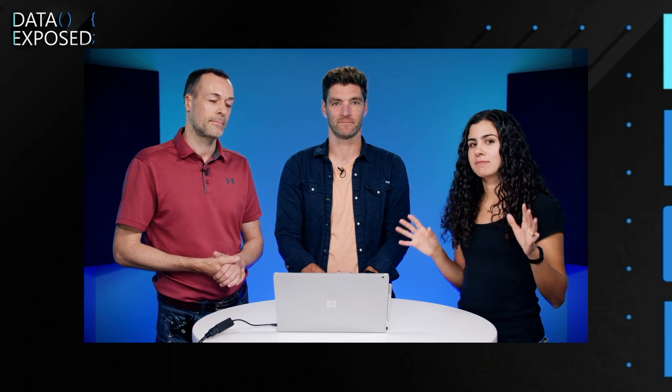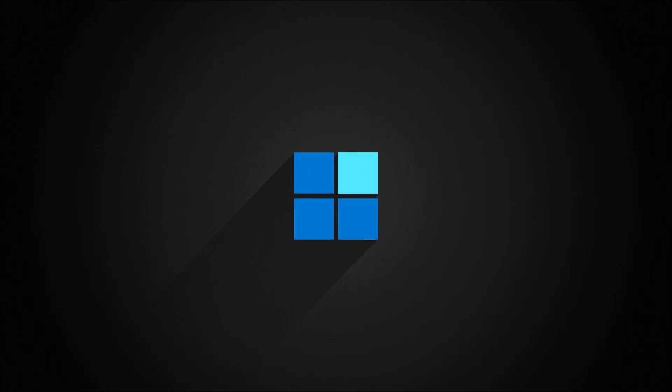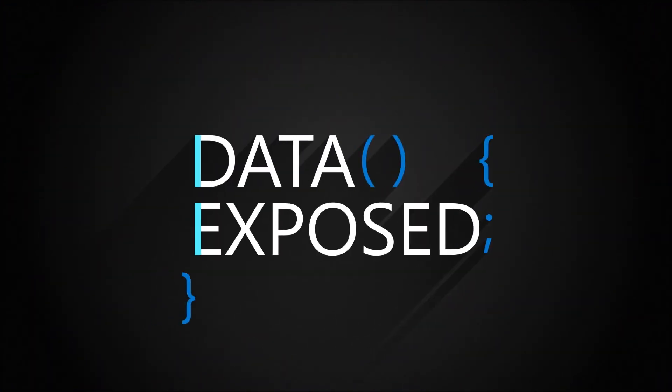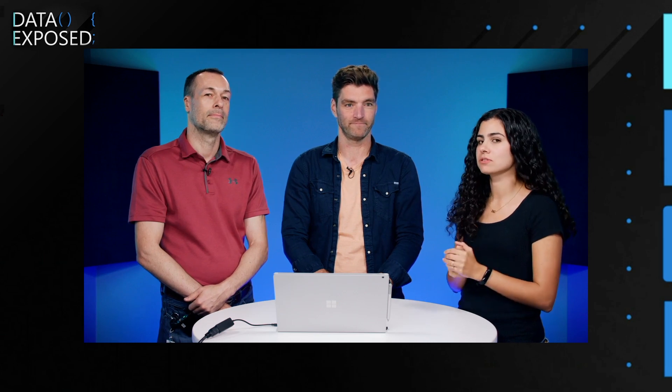There's always a lot of things happening in the Microsoft SQL security space. Learn all about the things that have been released recently. This week on Data Exposed. I'm Anna Hoffman, and welcome to this episode of Data Exposed. Today we're going to be talking about what's new in the security space for SQL, and I have two very special guests joining us from the SQL security product group: Andreas and Peter.